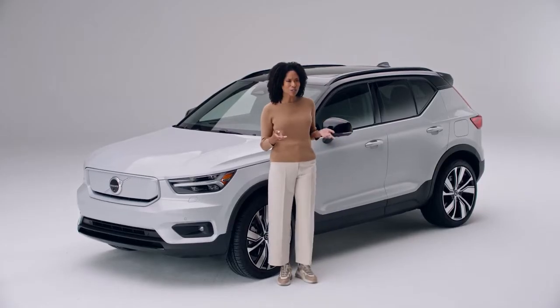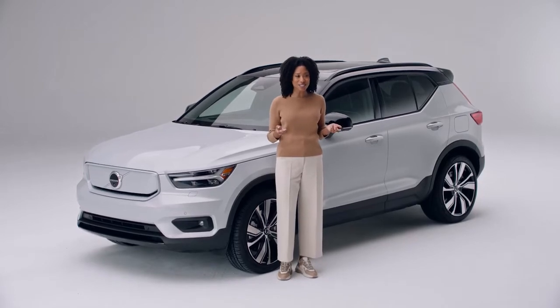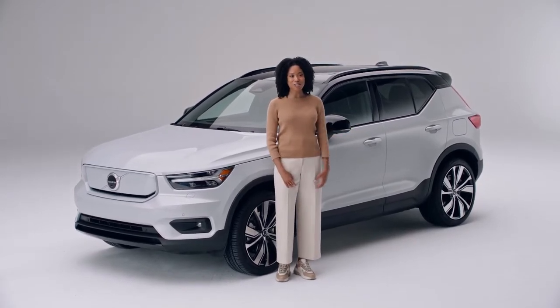Hi, my name is Siobhan. I want to show you Volvo's pure electric technology and intelligent design in the XC40 Recharge.